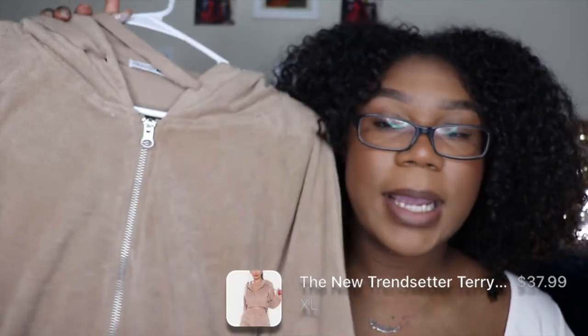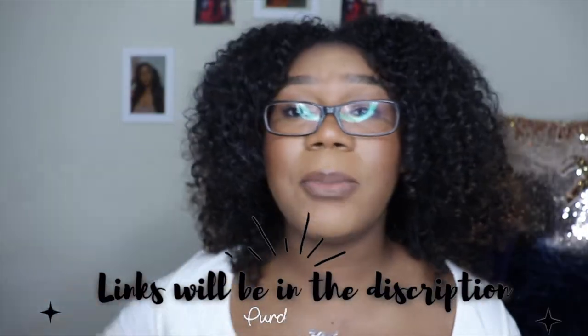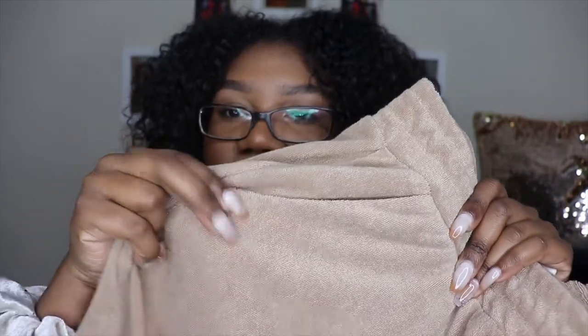The first piece I have is this tan jacket — it's really cute. I've been really into nude tones lately. It's actually a set; it came with matching sweatpants. They're not just regular sweatshirt cotton — they're textured, kind of furry in a sense, really soft on the outside. The sweatpants have a nice little pocket in the front, and the sweatshirt is a zip-up and cropped.